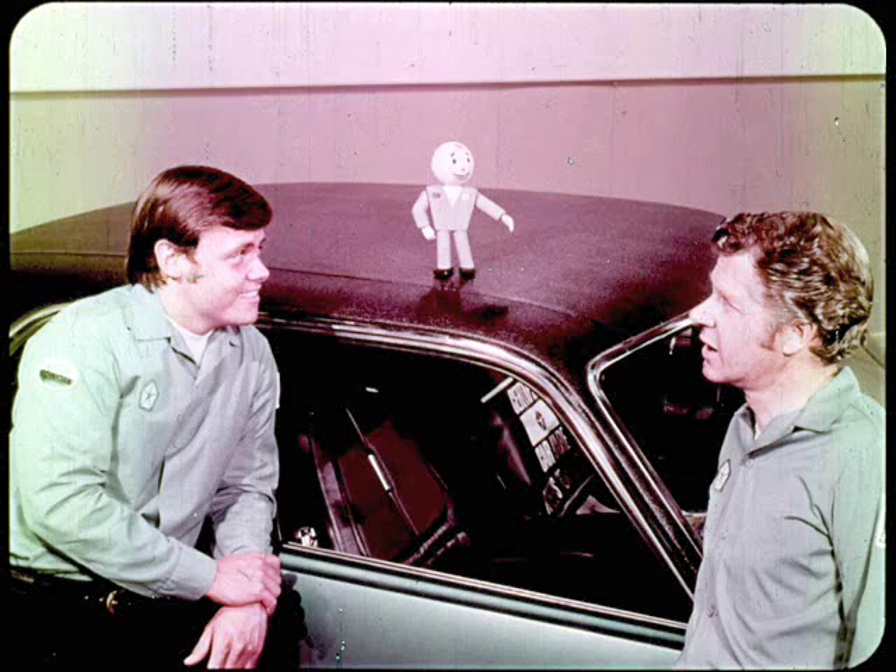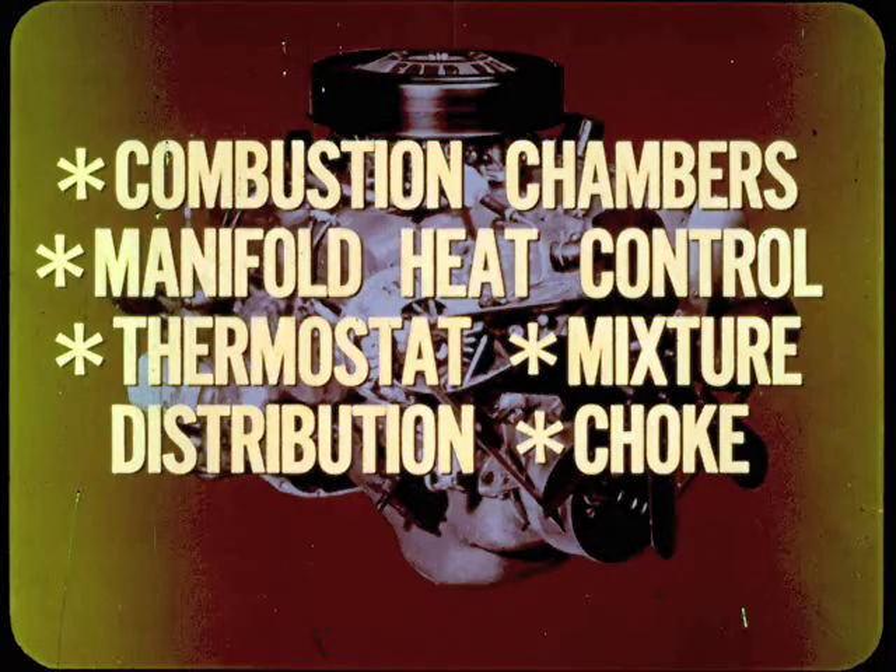Valve or no valve, get rid of any ideas you might have about improving CAP tune-up settings on your own — you'll only invite trouble. The specs are tight because there's more to CAP than appears on the surface. In addition to recalibrated carburetors and distributors, there are refinements in the combustion chambers, the manifold heat control, engine temperature control, and fuel mixture distribution. Even the choke calibration is different.